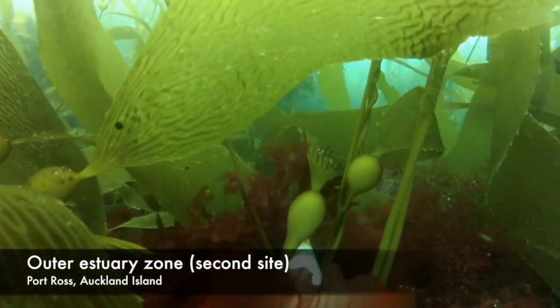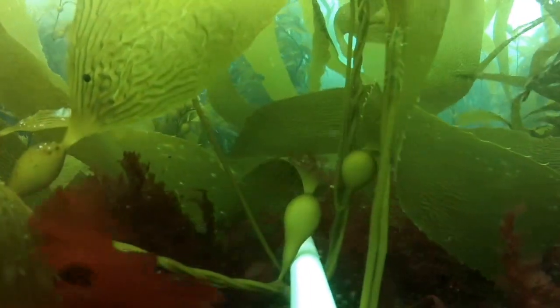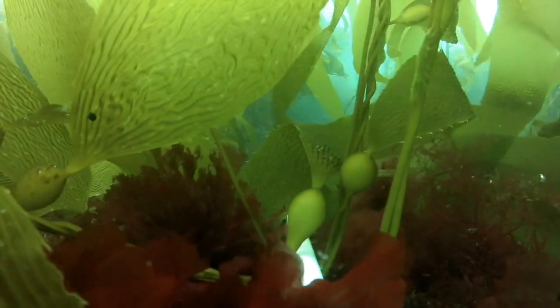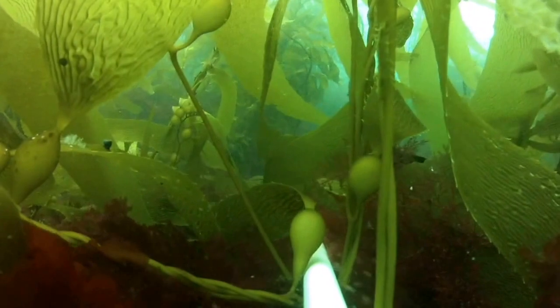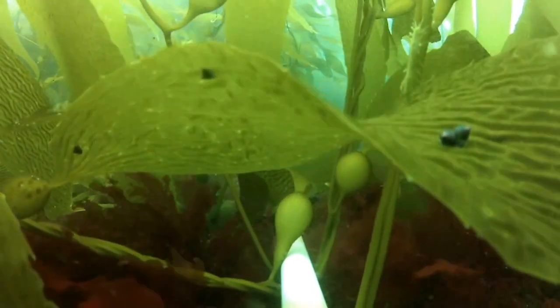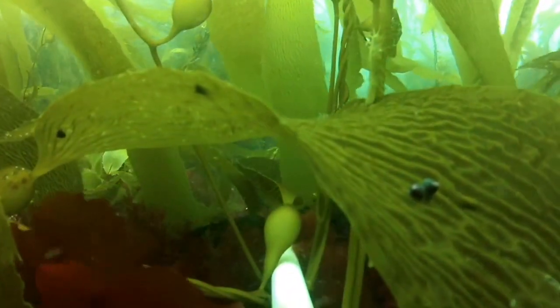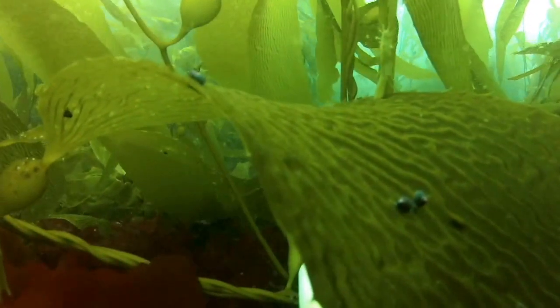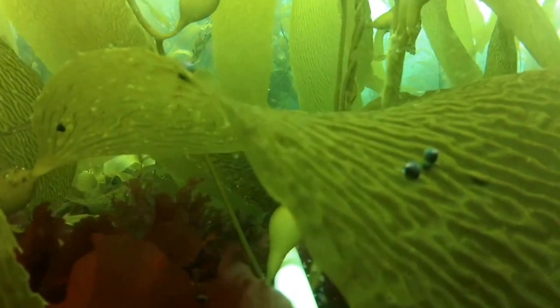The last site we're going to look at in the BRUVS footage is another outer site, but this one's more protected so it supports a dense algal forest. The species with the bulbs is Macrocystis, and these bulbs are filled with gas that hold the algae upright in the water column, which allows it to better compete with other algae for light. The gas-filled bulbs also help with dispersal, because fragments that break off float to the surface and can travel long distances. These dense algal forests are highly productive and contribute a lot of biomass to the system, but also provide important habitat for a range of animals, including our common species of cod.